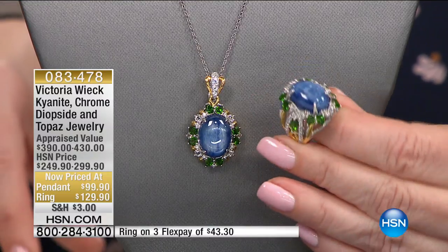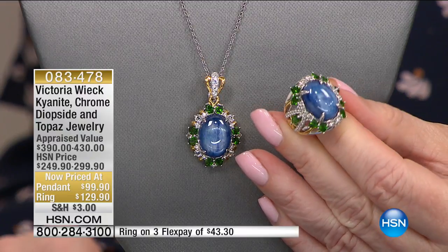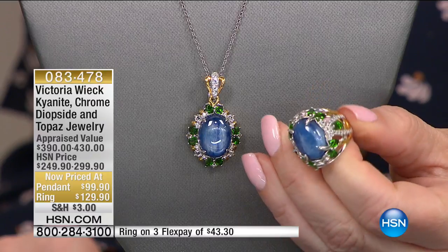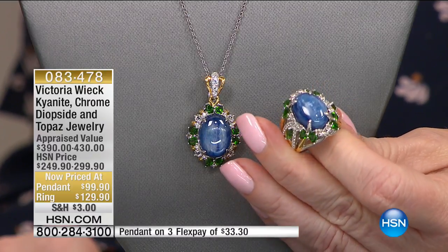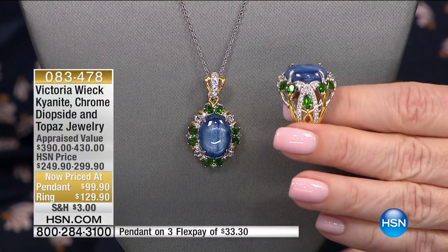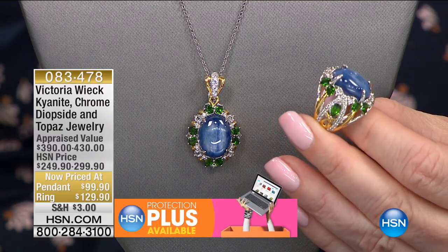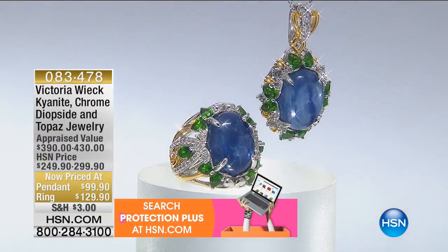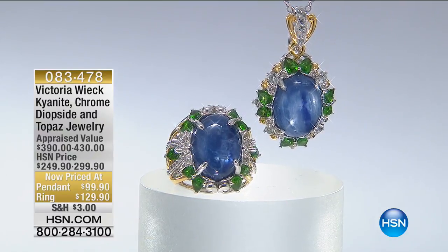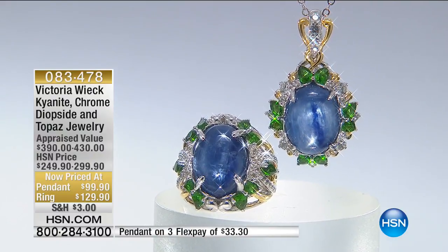Not only is it kyanite, but it's chrome diopside and white topaz too. And it's huge — about 16 by 12. It almost has that cat's eye effect, almost like a star sapphire. It looks just like a star sapphire. If you've always had a fascination with star sapphires — I have been on HSN for 19 years almost monthly, sold millions of pieces of jewelry, and I don't think we've ever done a star sapphire. So this is the closest thing you're going to get. It's absolutely amazing and gorgeous.